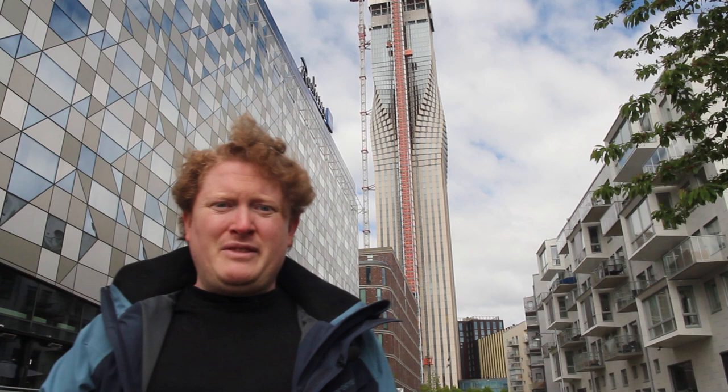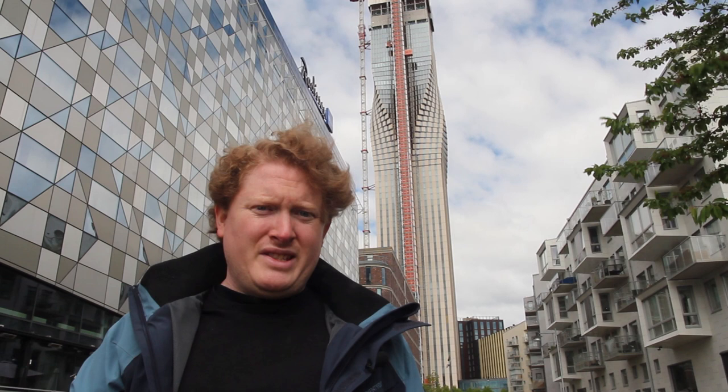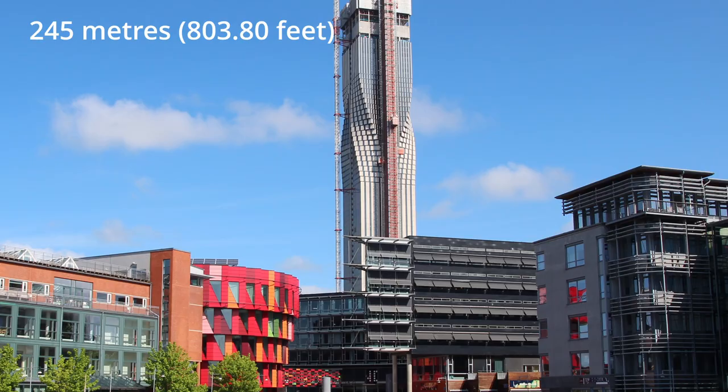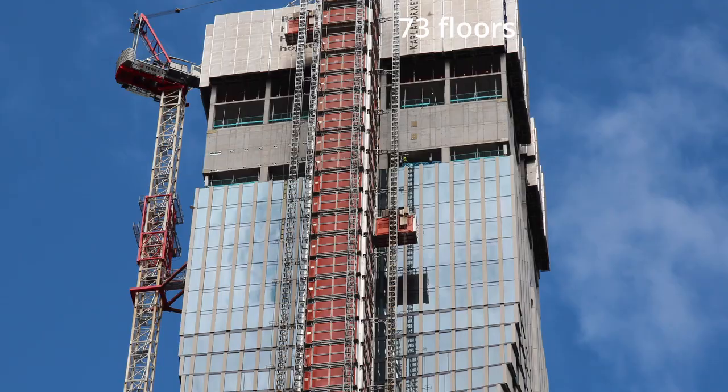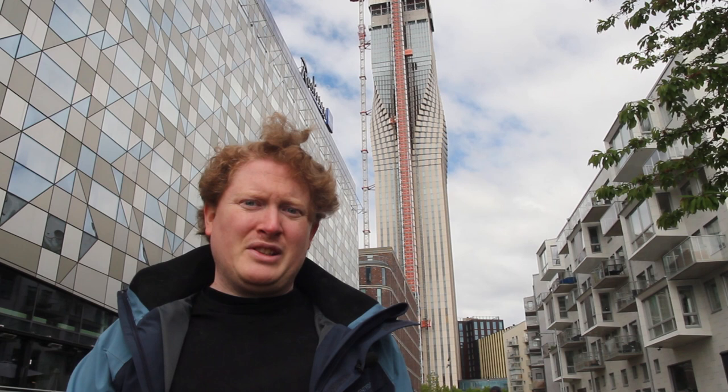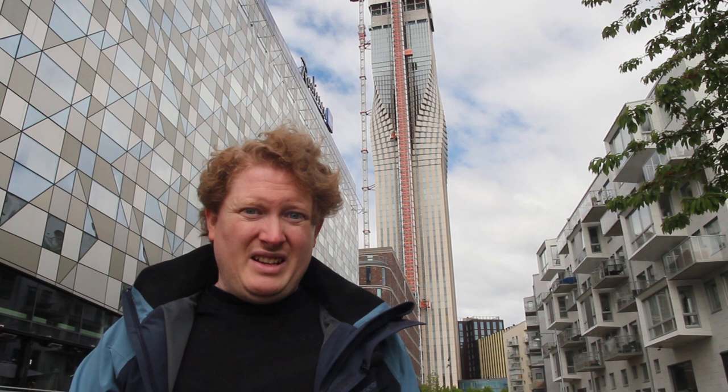The centerpiece of this development will be this building, Karla Tornet, designed by world-renowned architectural firm Skidmore, Owing & Merrill, the company behind the One World Trade Center in New York, Burj Khalifa in Dubai, and a ton of other iconic skyscrapers. With an impressive height of 245 meters, divided over 73 floors, this building will surpass the currently tallest building in the Nordics, the Turning Torso in Malmø, by 55 meters.